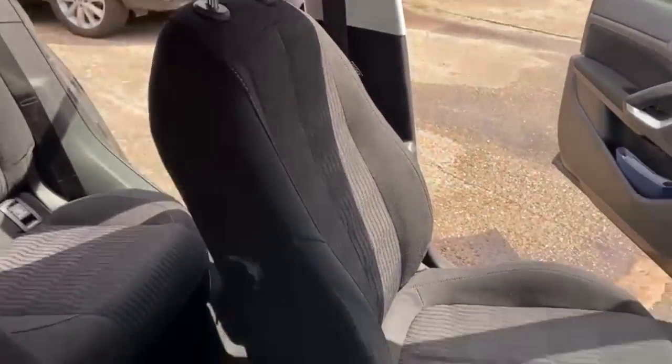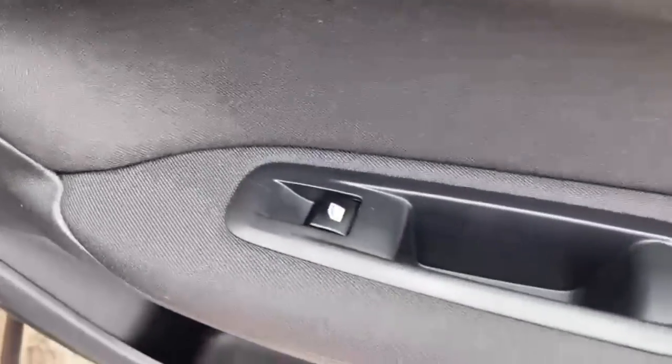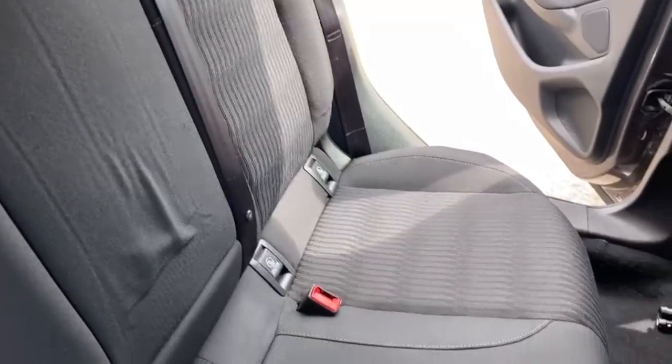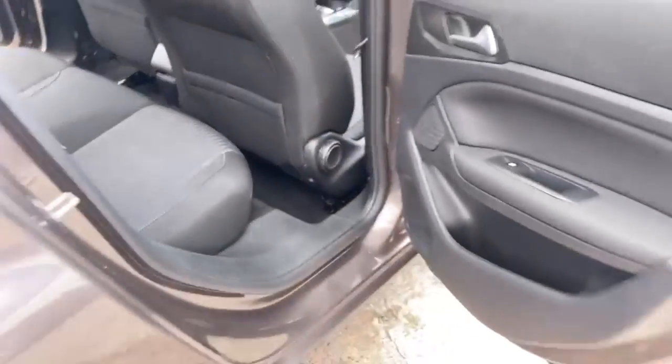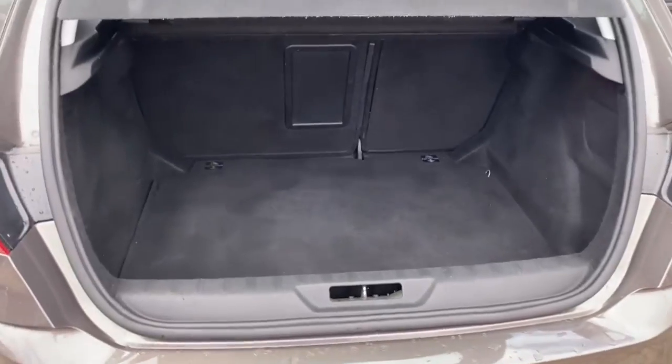Both front seats are in very nice clean order. Coming around to the back, electric windows for your rear passengers, plenty of space, and just panning over the rear seats so you can see. As you can see, your ISOFIX points are on your two outside seats, three seatbelt points, three headrests, and a center armrest as well. Coming around to the back, showing you the rear parking sensors on this one.